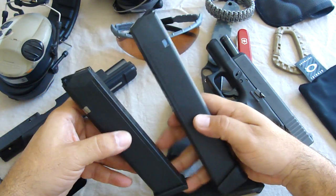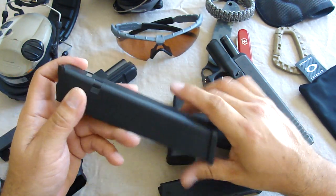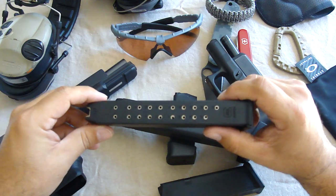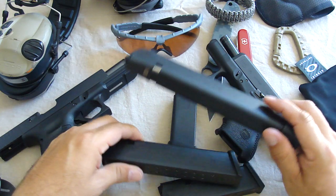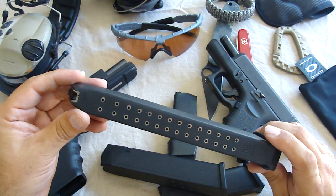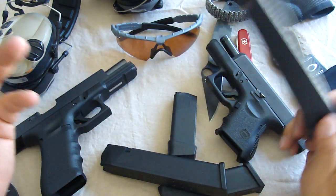I went ahead and used these today at the range and they both worked excellent. My worry was that, going on YouTube, you see all these reviews and they let you know that these extended monster mags sometimes have issues. But these are Glock factory mags. I was tempted to get the less expensive aftermarket Korean ones, but I was told not to by a lot of people on YouTube. That's when YouTube becomes invaluable — using it for that.